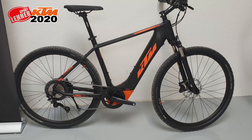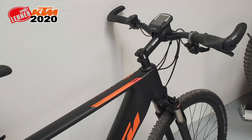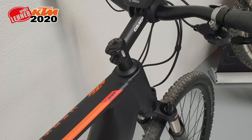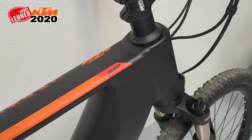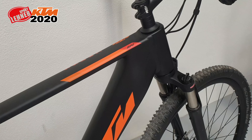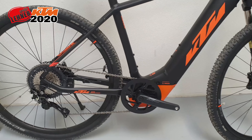Das Cross 620er ist auf Platz 2 unter den KTM Crossbikes, hinter dem 610er Modell. 11-fach SLX-Schaltung, Shimano 4-Kolbenbremse, und das Ganze schon etwas mehr auf Endgeschwindigkeit getrimmt für den Straßeneinsatz – mit einem 42er Kettenblatt vorne, nicht wie bei den Mountainbikes mit einem 36er.